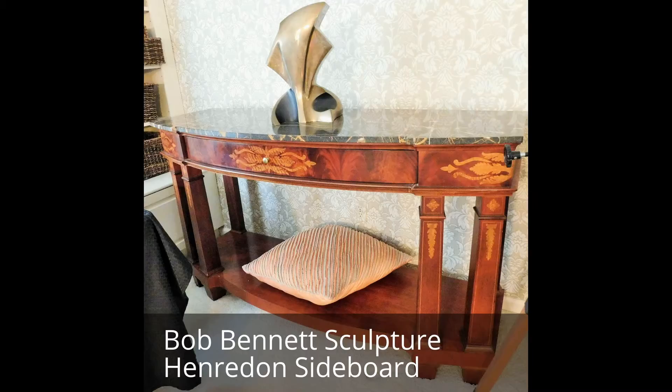We have this magnificent granite piece entitled 'Mother and Child of Two Whales' by Warren Arnold. Moving this way, we have a Henredon sideboard topped with a very heavy piece of granite and four drawers. There's also a very cute little drop leaf table and two black chairs with an Asian feel to them.